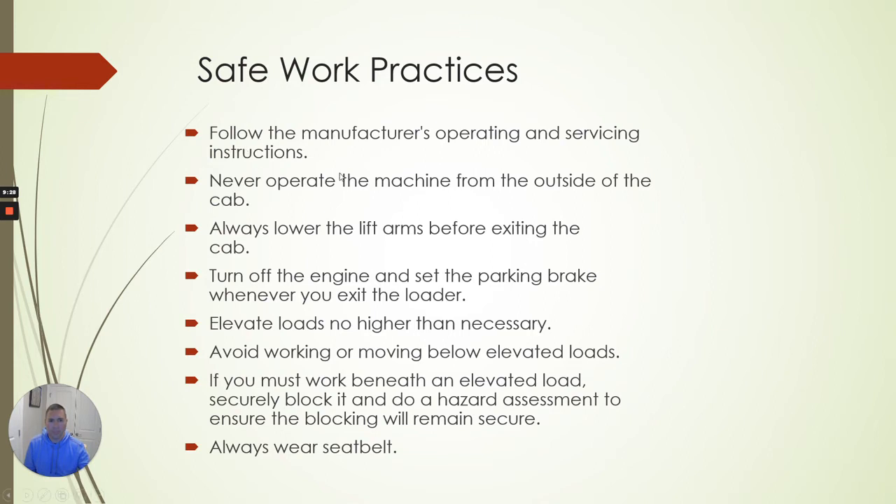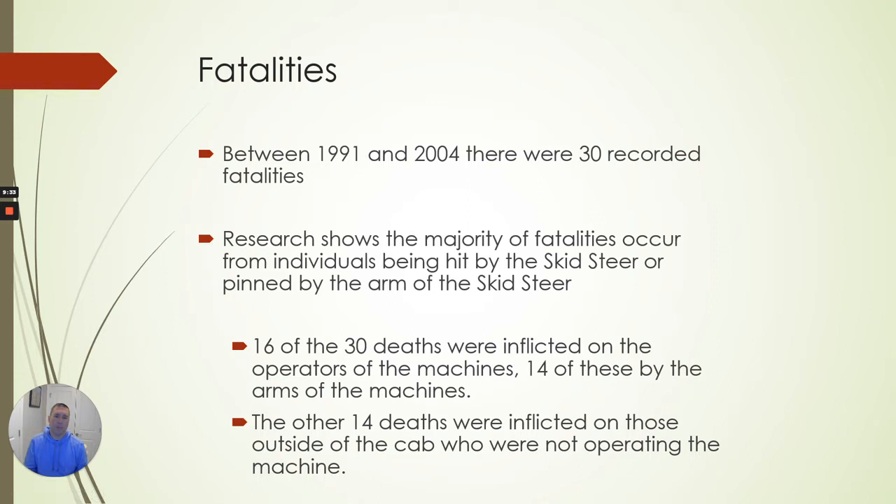Always wear your seatbelt. In 13 years from 1991 to 2004, there were 30 recorded fatalities. The majority occurred from individuals being hit by the skid steer or pinned in the arm. 16 of the 30 were inflicted by the operator, and 14 out of those 16 were from the arms of the machine. Inside a skid steer it's hard to look around — you're locked in. Things can come inside that cab and you can't move. Being careless lifting a load, tilting it back, overloading it — that load can come back in on you and you can't get away.